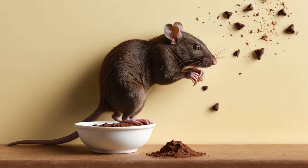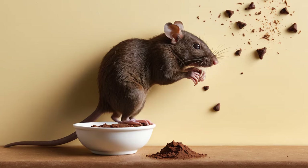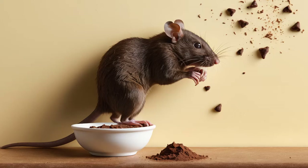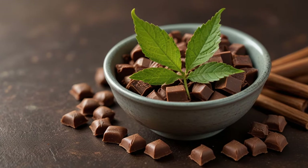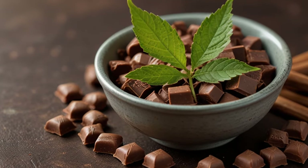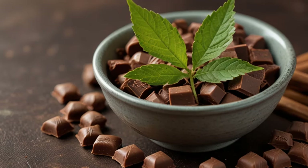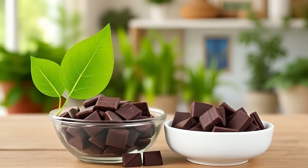Why baking soda works for rodent control: rats and mice have a particular biological limitation that makes baking soda especially effective in controlling their population. These rodents are unable to burp or vomit due to the way their digestive systems are structured. When baking soda interacts with the acid in a rodent's stomach, it causes a chemical reaction that releases carbon dioxide gas. This buildup of gas becomes fatal for them, making baking soda an effective, natural rodent deterrent.